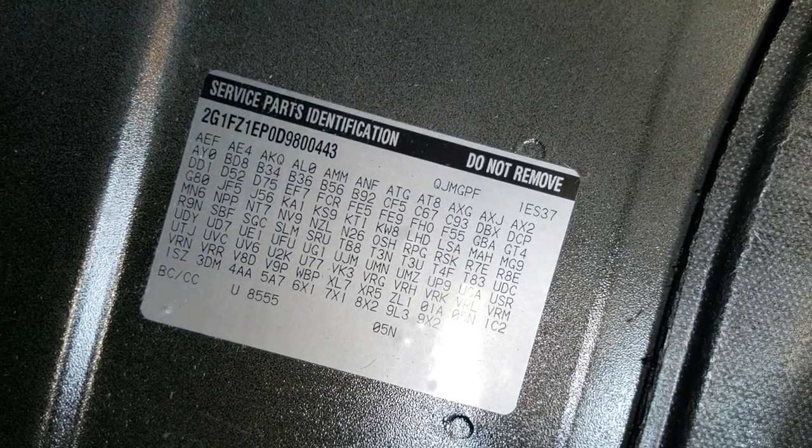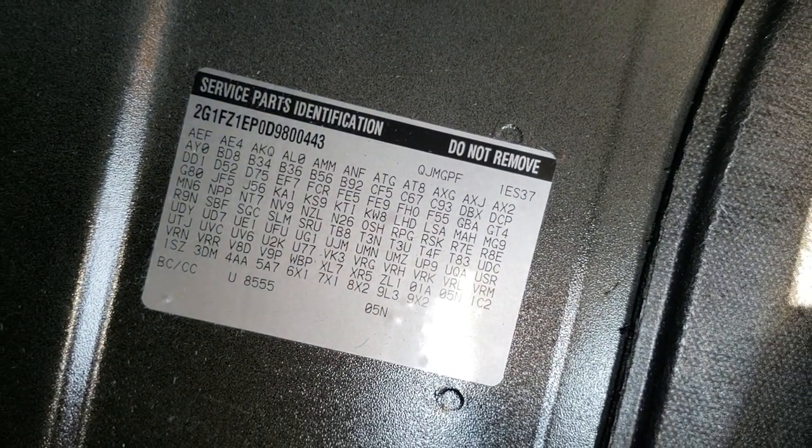The trunk area is very clean. You get that nice ZL1 floor mat back here, and if you ever wanted to know where the RPO codes are on these Camaros, they're right back here on the driver's side of the trunk — feel free to pause that to check out all your options there.